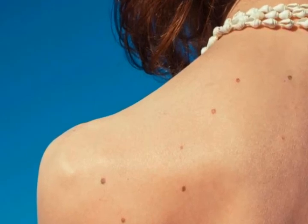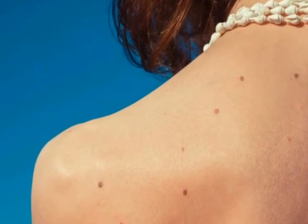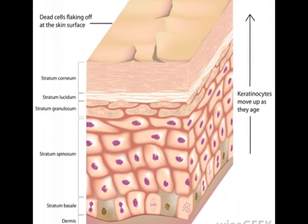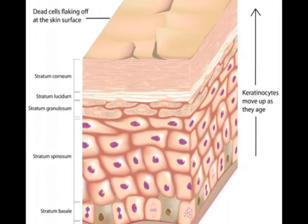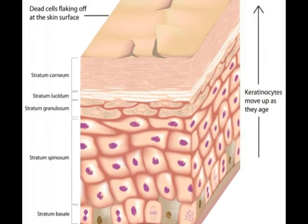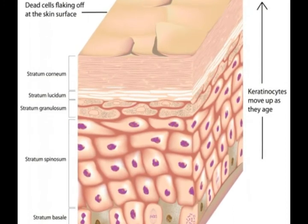The keratinocytes found in the stratum lucidum are flat and do not contain any noticeable boundaries. The insides of these cells contain a type of oily substance that is believed to be made as a result of lysosome disintegration. Lysosomes are the structures responsible for creating enzymes that ultimately destroy old cells so new ones can grow, thus regenerating the tissues of the body.